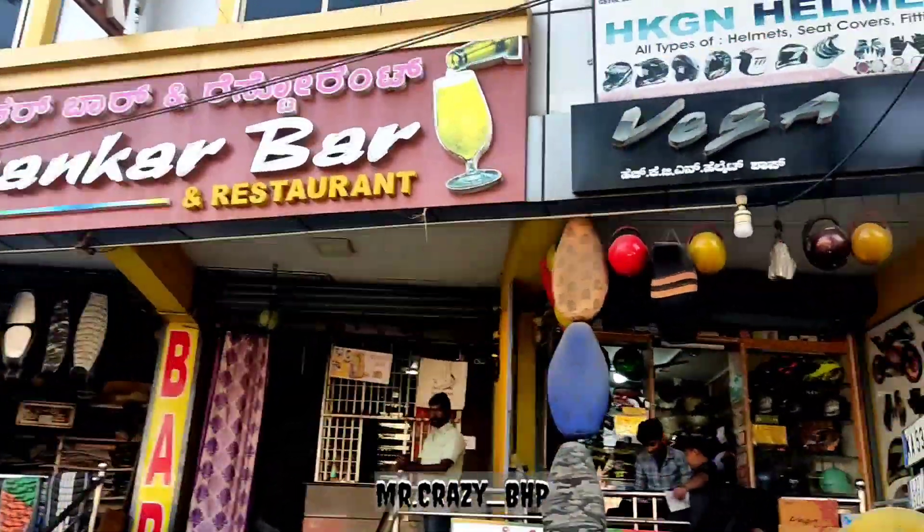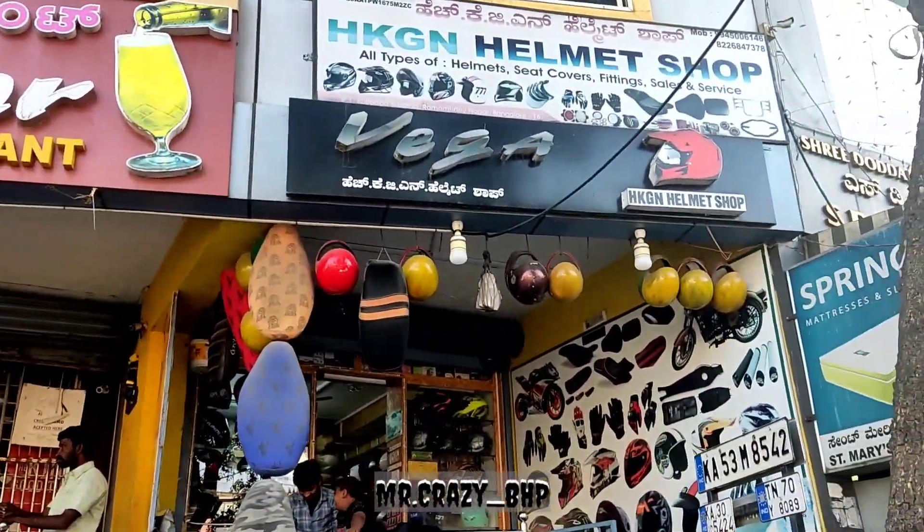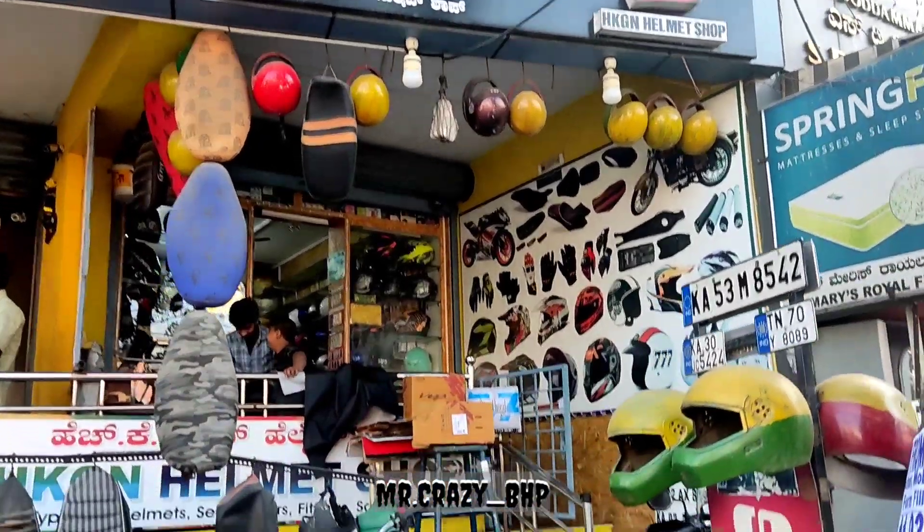We have a bar just next to that we have HKG and helmet shop, so this is where the modification is going on.